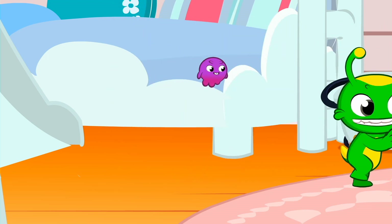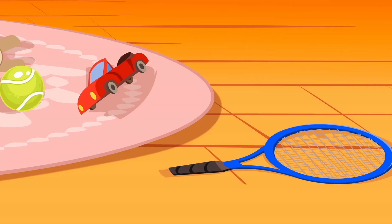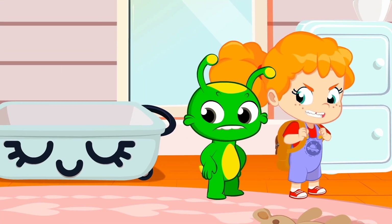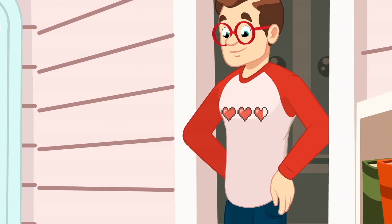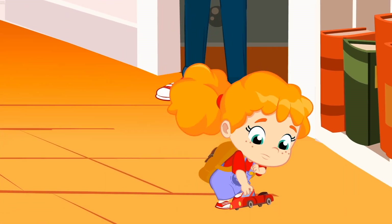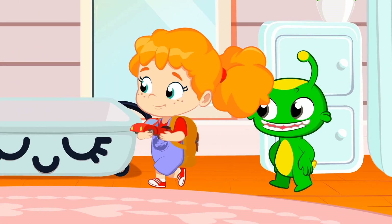But kids, school doesn't start until tomorrow. So you have plenty of time to tidy up your room. Look at it. Where are you going, Phoebe? Aren't you going to help us clean up? Much better that way — together we'll finish faster. Thanks, Phoebe.